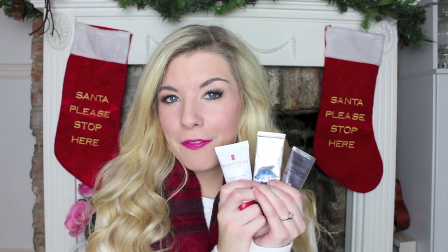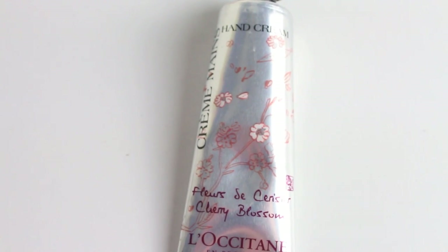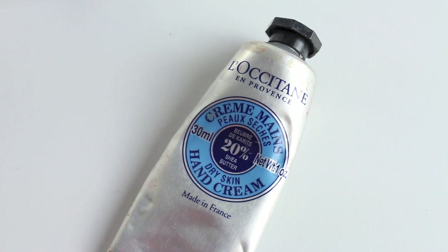Next, something I couldn't be without during winter: hand creams. I have a selection of my favourites. First are two L'Occitane hand creams - my mum got me obsessed with these. One is the Cherry Blossom hand cream, which smells of cherry blossom. But my favourite is the dry skin hand cream with 20% shea butter - a lot of it's gone already because these are amazing. It just smells really clean and fresh and I can't speak highly enough of it.